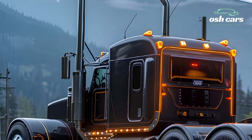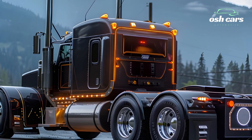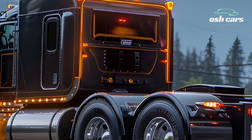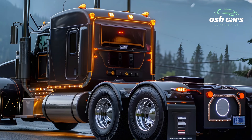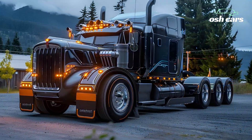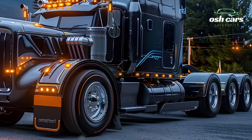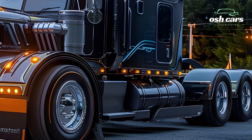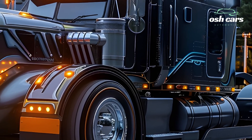Built for long-haul trucking and heavy-duty applications, at the core of the 2026 Kenworth is its next-generation powertrain, offering a choice between a high-performance diesel engine and an advanced hybrid electric system. This ensures maximum fuel efficiency while reducing emissions, making it one of the most environmentally friendly trucks in its class. The improved aerodynamics, lightweight materials, and smart fuel management system further enhance performance, allowing for extended range and reduced operating costs.